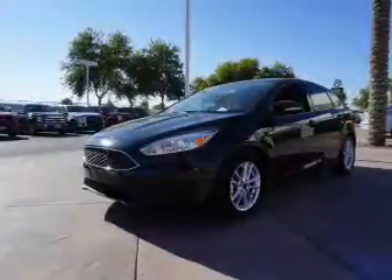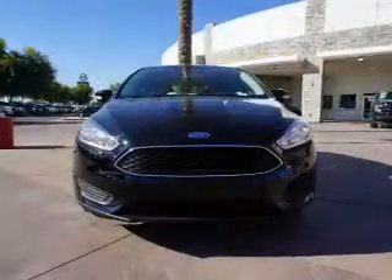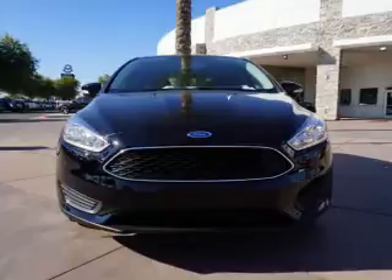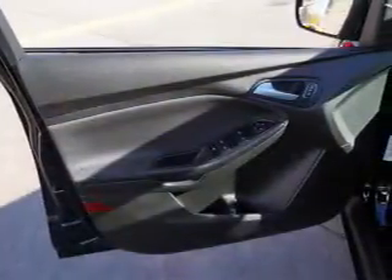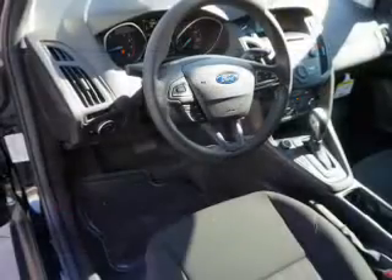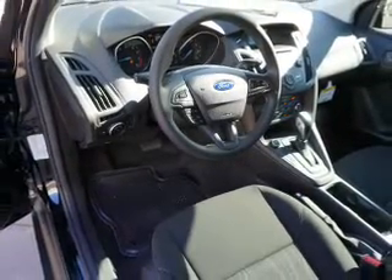Inside you'll find Bluetooth connectivity, an auxiliary input, a backup camera, curtain head airbags, front airbags, side airbags, side impact door beams, child safety locks, iPod integration, and cruise control — great quality at a great price. Call or click to contact us today.